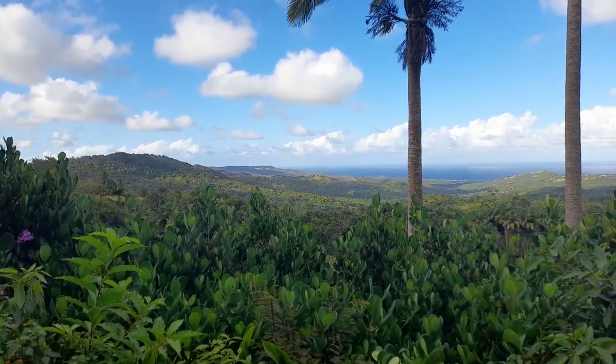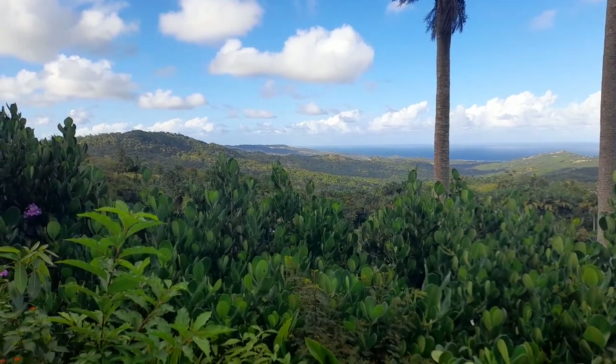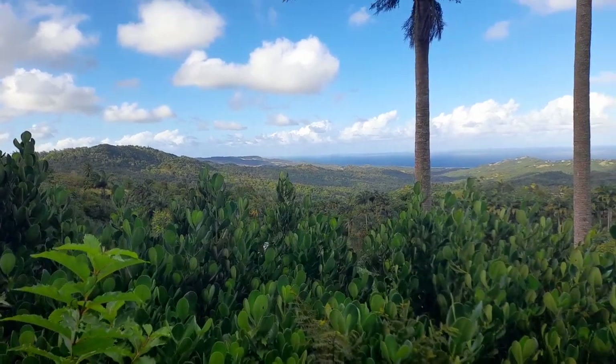To the western side, which is to the left of the screen, is Mount Hillaby. We are looking at Mount Hillaby, which is the highest point in Barbados. It is 1116 feet and it borders St Andrew and St Thomas.